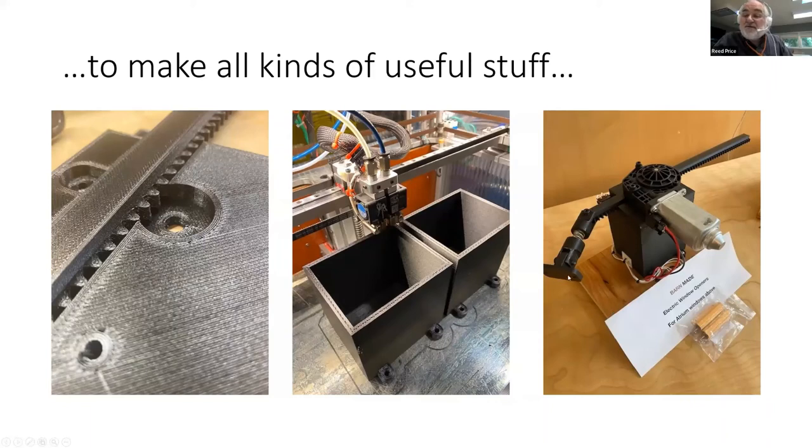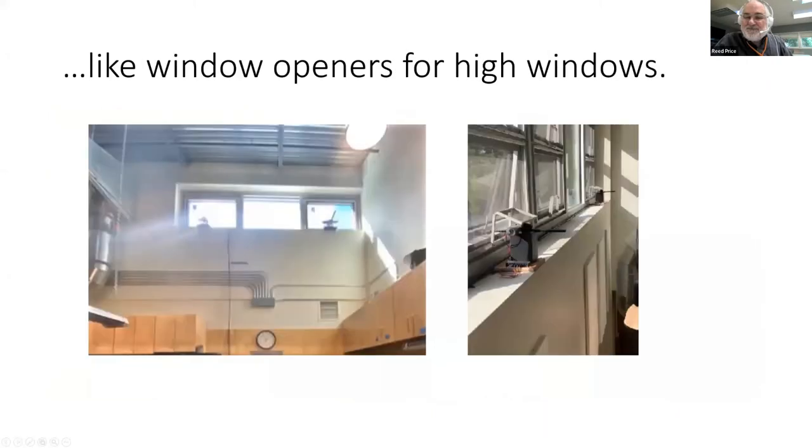Here's the finished item — you can see the base, the motor, and the gear inside that moves the rack back and forth. The window is attached to this little part here — more 3D printed parts. That's what they look like.